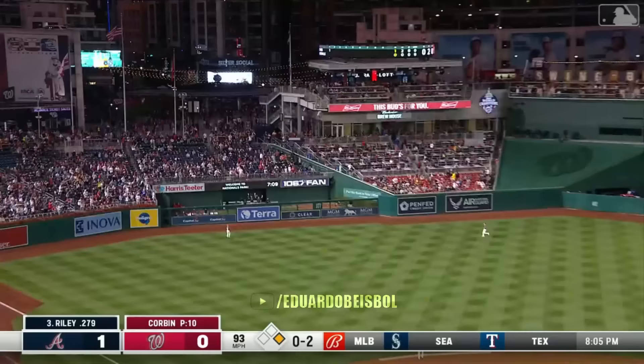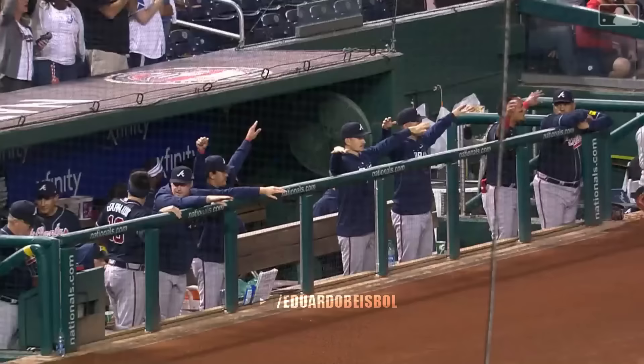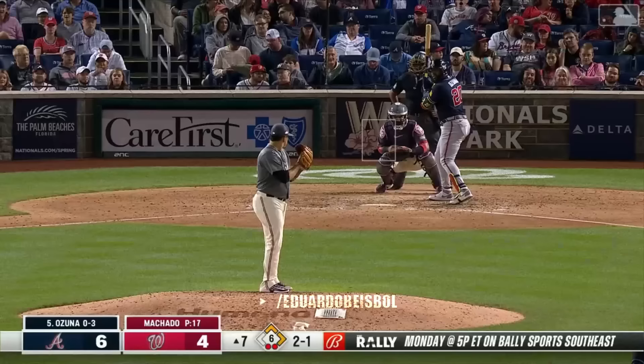And this ball may go — correction, this ball will go, a long way. Three batters in — three to nothing Atlanta. Well, what a perfect night, what a perfect way to start the night.